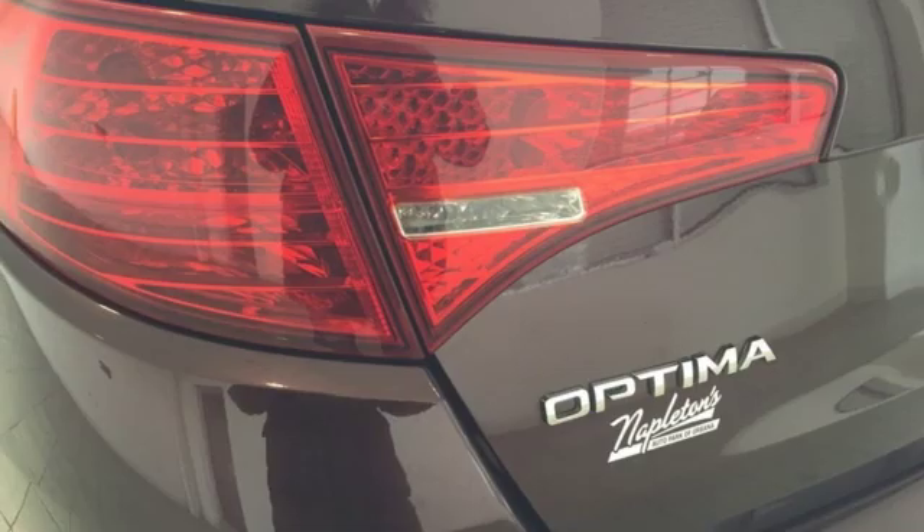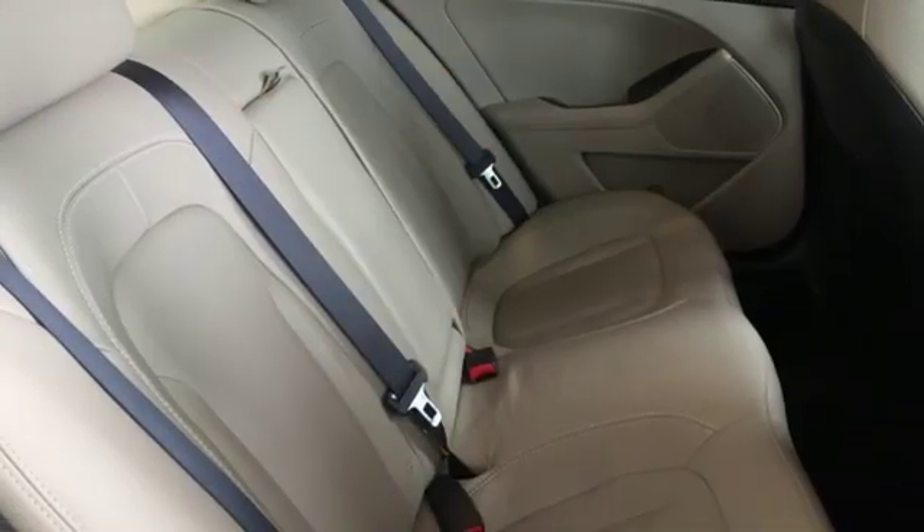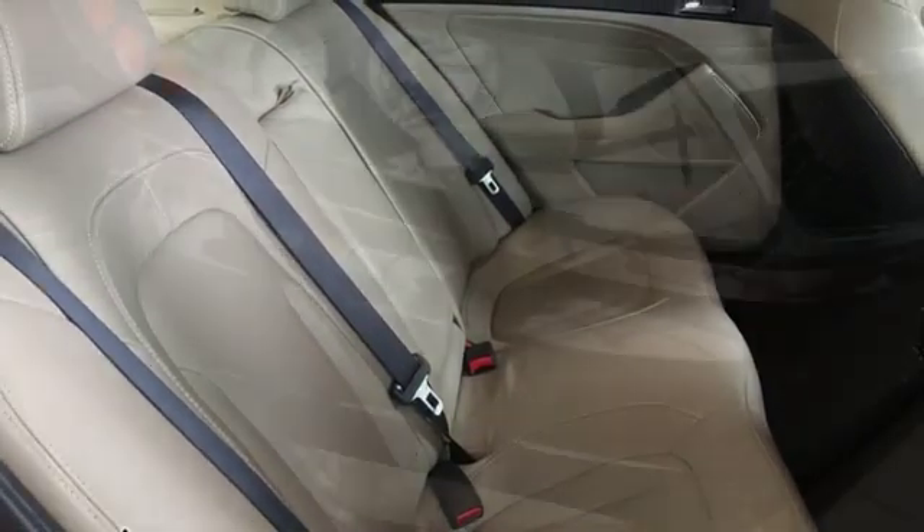In-line four-cylinder engine, aluminum wheels, gas pressurized shocks, and automatic transmission.